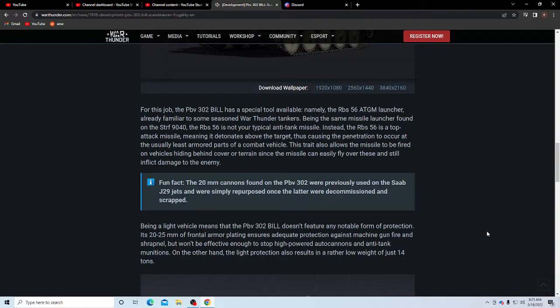Being a light vehicle means the PBV 302 doesn't feature any notable form of protection. Its 20 to 25 millimeters of frontal armor plating ensures adequate protection against machine gun fire and shrapnel, but won't be effective enough to stop a high-powered autocannon and anti-tank ammunition. On the other hand, the light protection results in a rather low weight of just 14 tons.